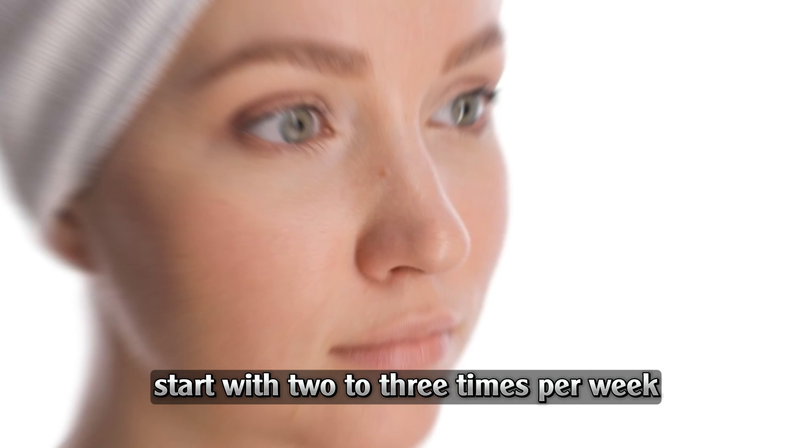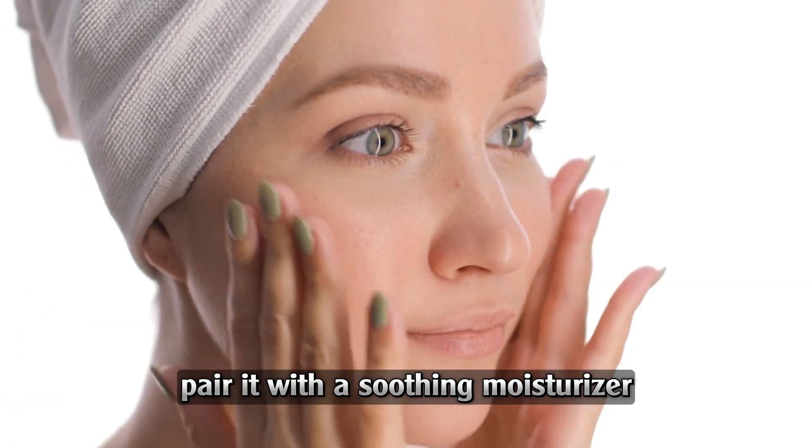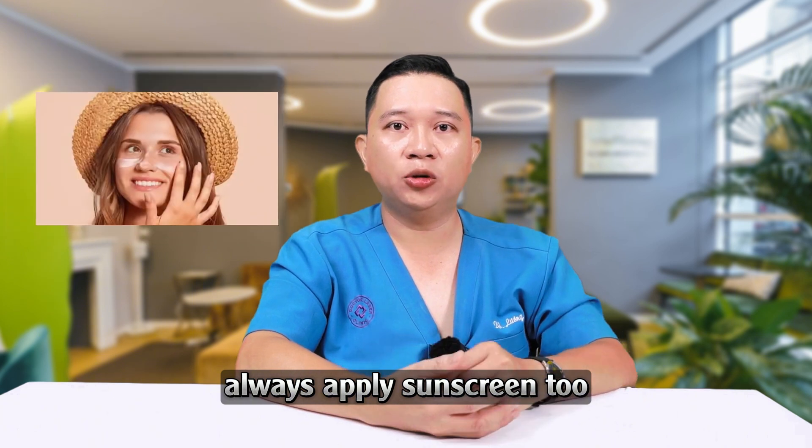How to use it properly? Start with two to three times per week and observe how your skin responds. Pair it with a soothing moisturizer that contains ceramide or hyaluronic acid. If using it during the day, always apply sunscreen too.